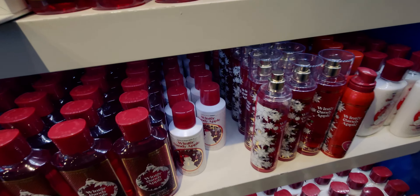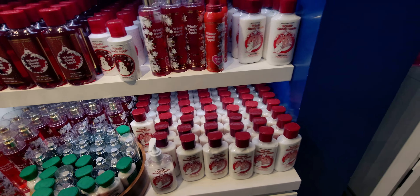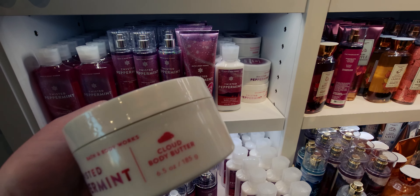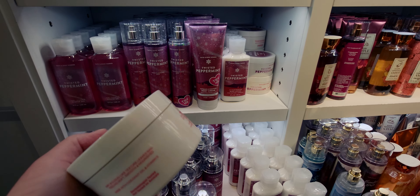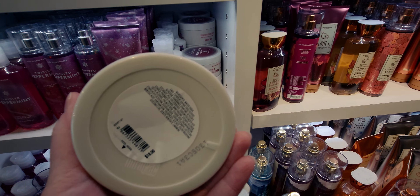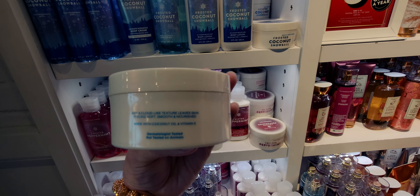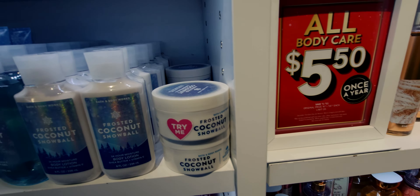Vanilla Bean Noel shower gel has little red and green beads in it — the notes are Fresh Vanilla Bean, Sugar Cookies, and Warm Caramel. It's kind of the original Bath and Body Works scent and I love it. Winter Candy Apple — I think this came out today. Shapeable soap! I would have bought it but I just did a huge shapeable soap order online. That should arrive in a day or so. I think I ordered about six shapeable soaps — I had to hold myself back from buying more!